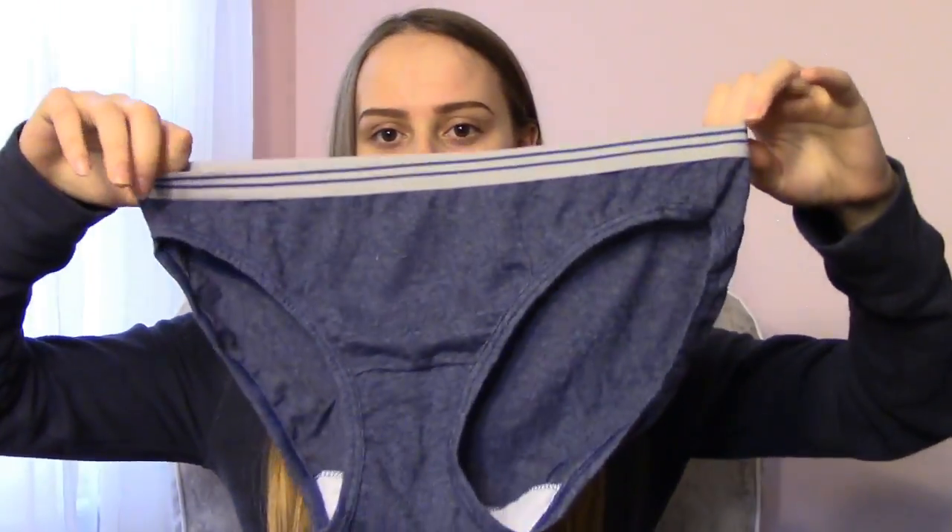A bunch of underwear — there's six here. I ordered these off of the Walmart website. These are just Fruit of the Loom regular underwear, nothing special about them. I've got those because they're comfortable and they're big. They probably will get ruined, so just keep that in mind.